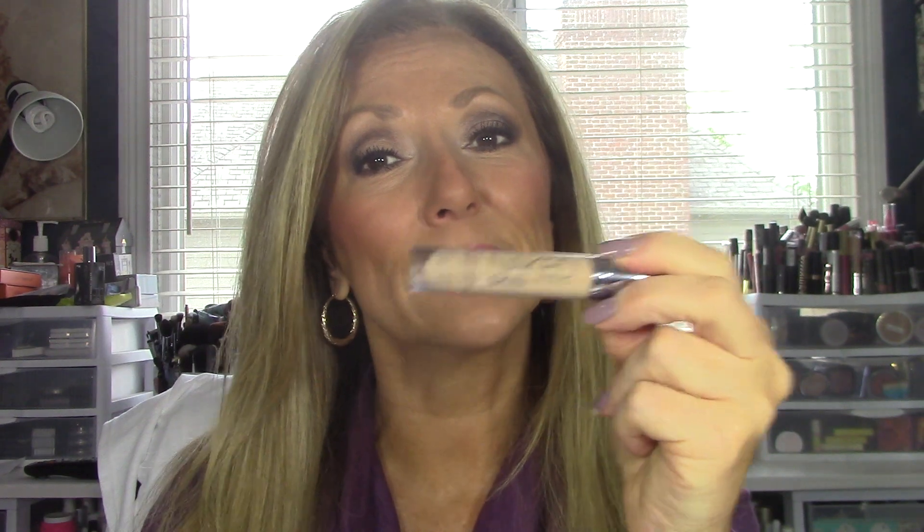Back to things I've talked about before — the Urban Decay Naked Skin Concealer. It's my go-to for day, night, whatever. It works great for me. It doesn't settle in lines; it just blends out beautifully without looking heavy under the eyes, and it doesn't dry me out either.